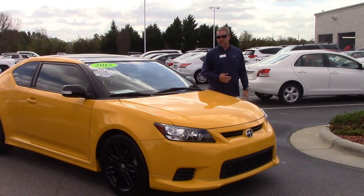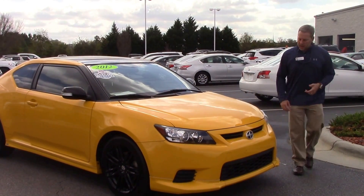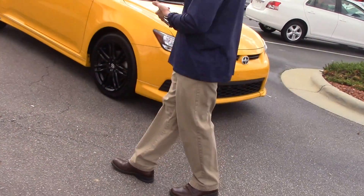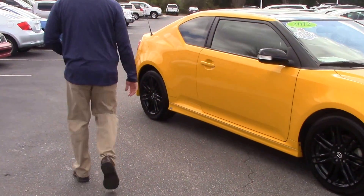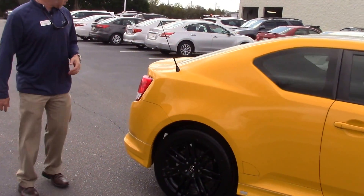The 2012 Scion TC. As you can see, it's a very sporty looking car. Fresh tires, low miles as well. One owner.